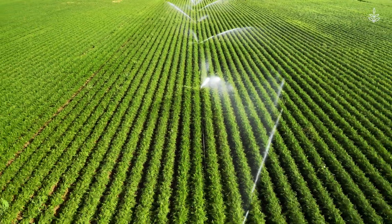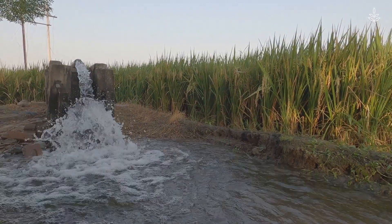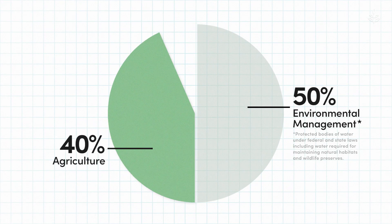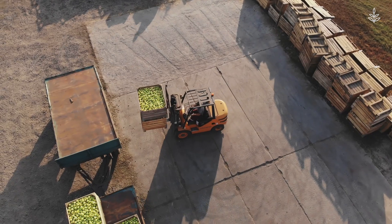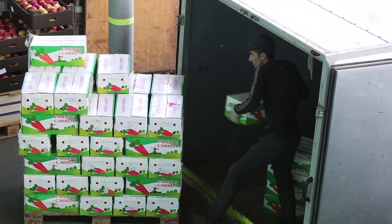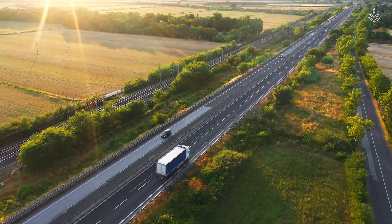Industrial farming also uses tons and tons of water. Just to put it in perspective, in California, 40% of the state's total water is used for farming, versus 10% used in all of its cities — and yes, that includes LA. Getting produce from where it's grown to hungry mouths is a long journey that involves a sophisticated supply chain and lots of shipping emissions along the way.